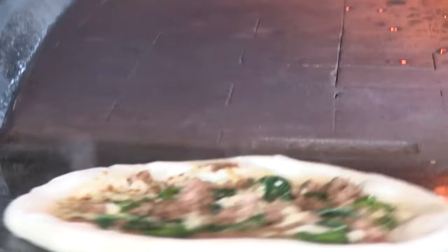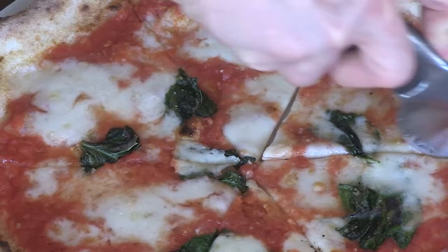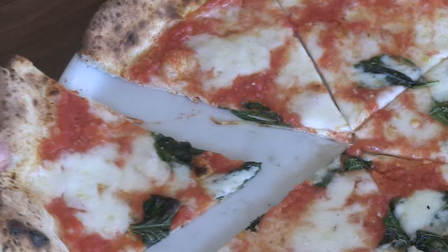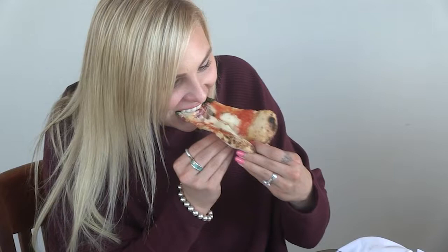He says even though this softer, wetter style of pizza may not be as well-known here, once guests get a look and a whiff, things change. As soon as they see the plate with the pizza, they're getting in love. They see the steam and smell the flavors. The simplicity in this pizza is the best.